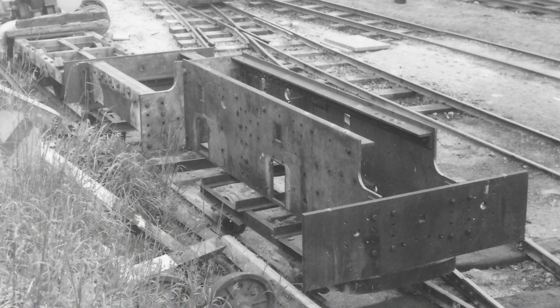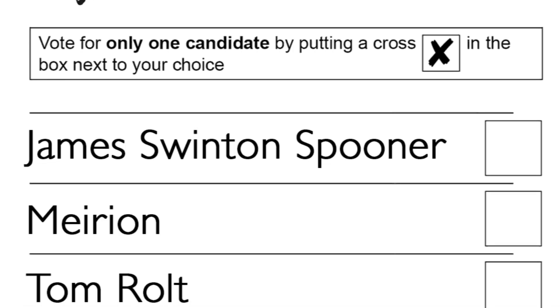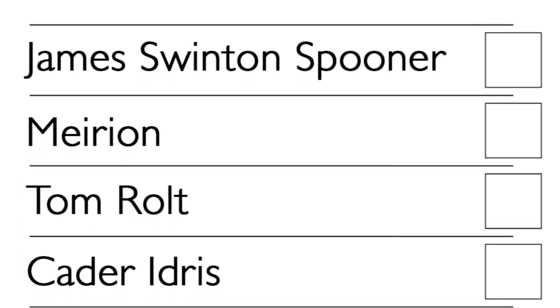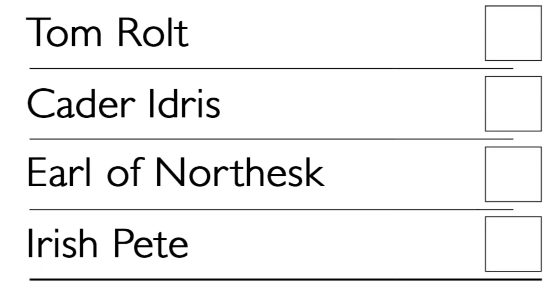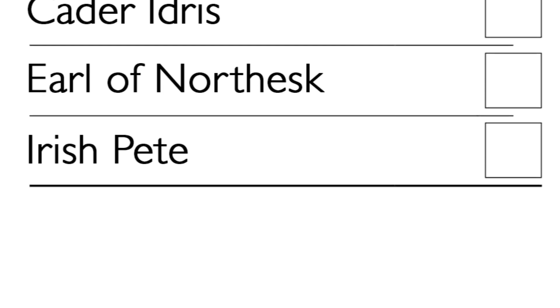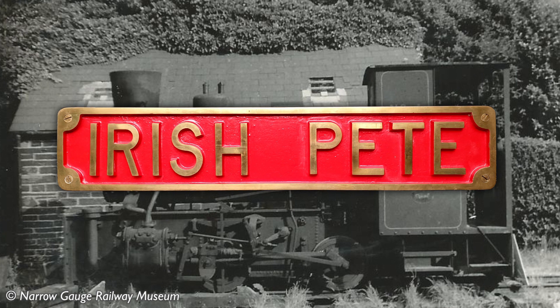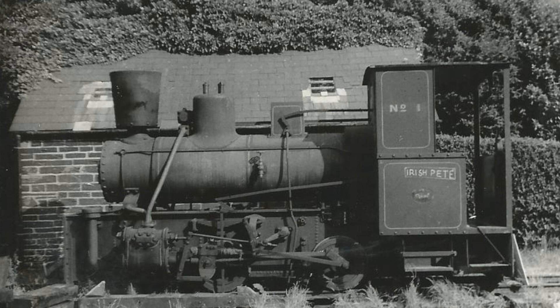But what was everyone else doing whilst number seven slowly took shape? The Preservation Society were choosing a name for their new engine. Suggestions at the time included James Swinton Spooner after the surveyor, Merion after the county, Tom Rolt, Cader Idris after the mountain, Earl of Northsk after the Society's first president, and Irish Pete. It was Irish Pete that won the ballot in 1970, the name having been chalked on the loco's side when it had arrived at Wharf.